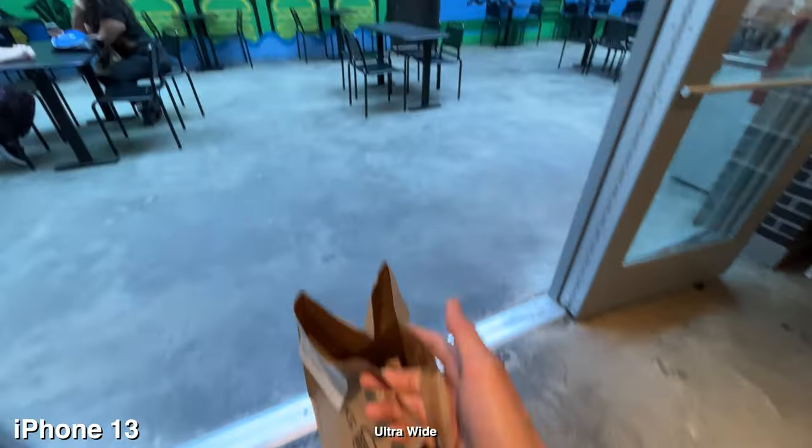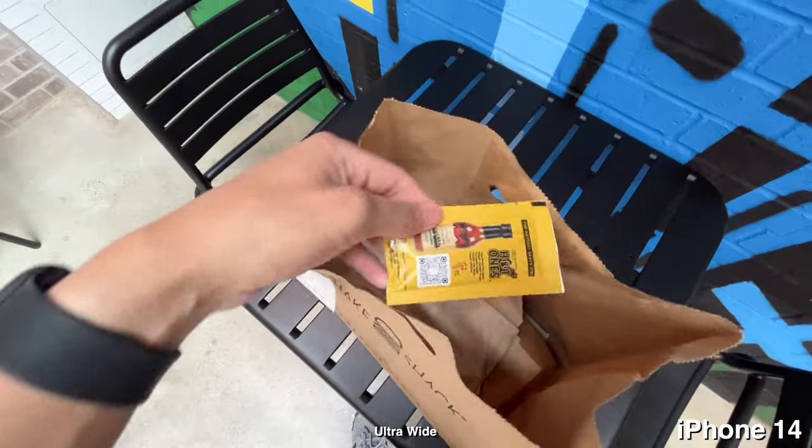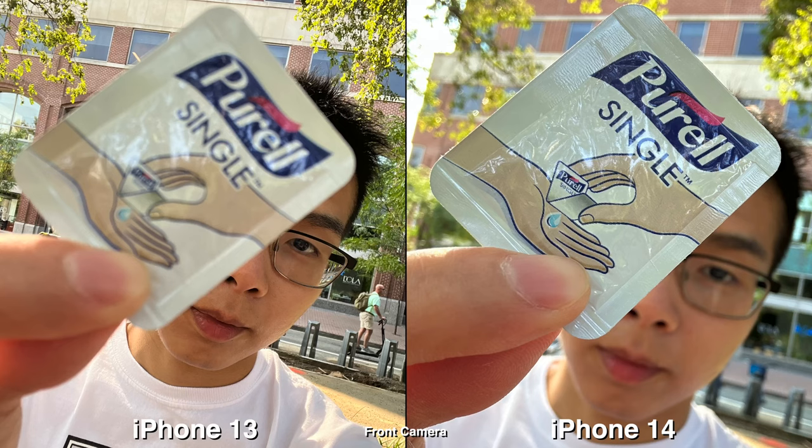Right now I'm heading to Shake Shack to try out their new Hot Ones burgers to see how spicy they are, and after that I'm gonna head to Krispy Kreme to try out their new churro donuts.